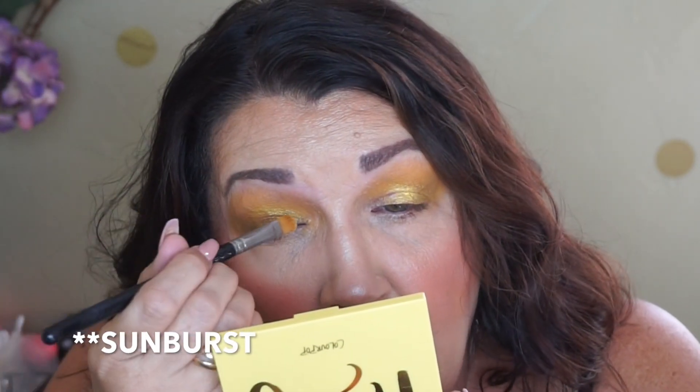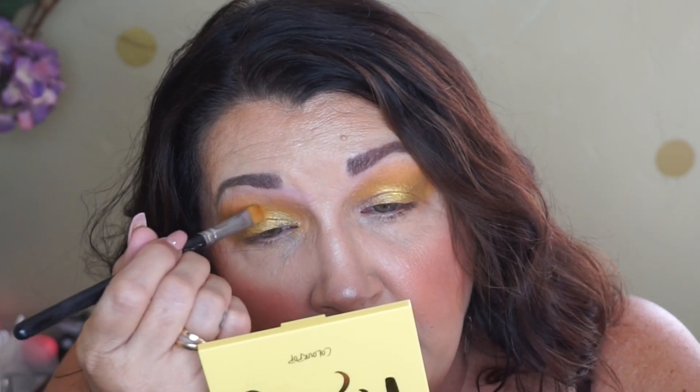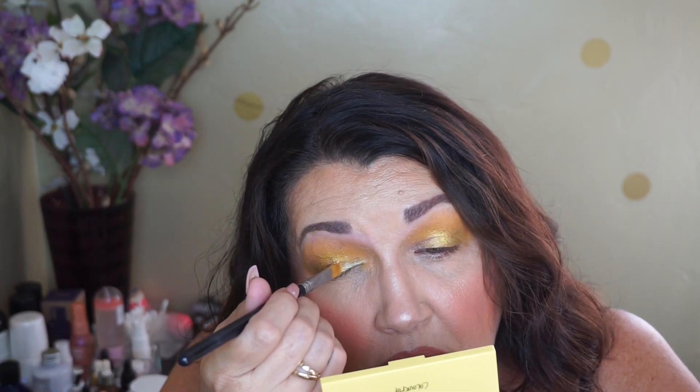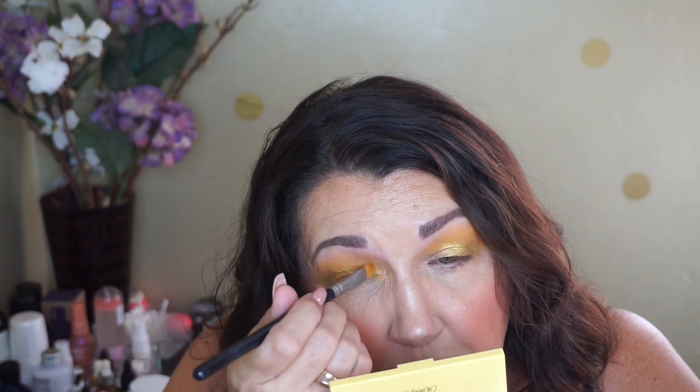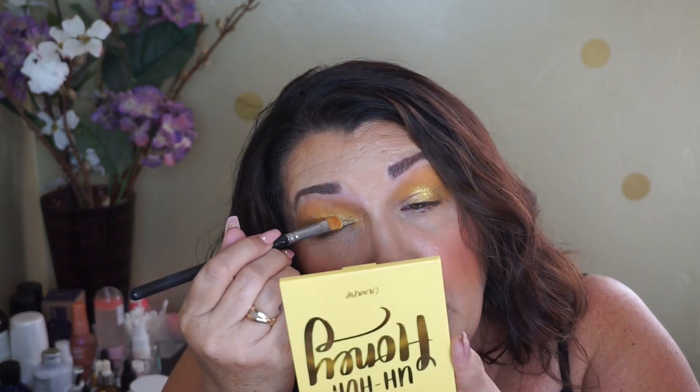Oh wow, that color is so pretty! Oh my goodness, it's like gold and like a silvery green or something. Wow, that's a pretty one. It's called Sunburst. It sure doesn't look like that in the pan, but wow, that's very, very pretty.